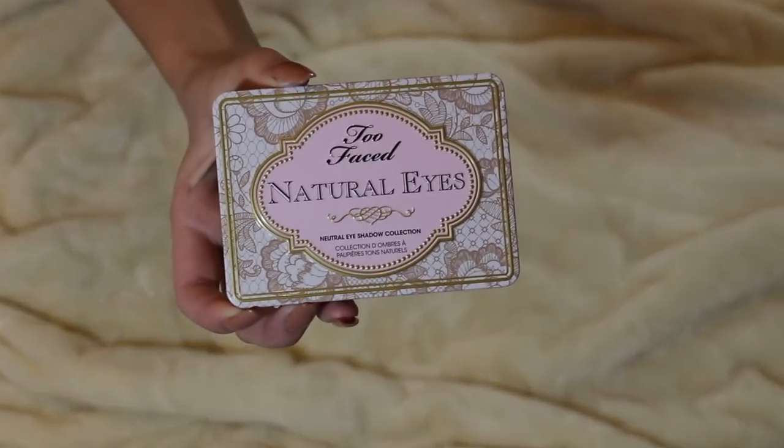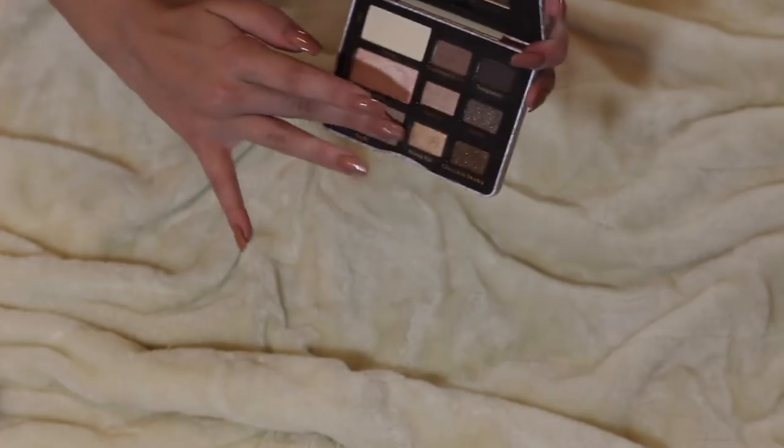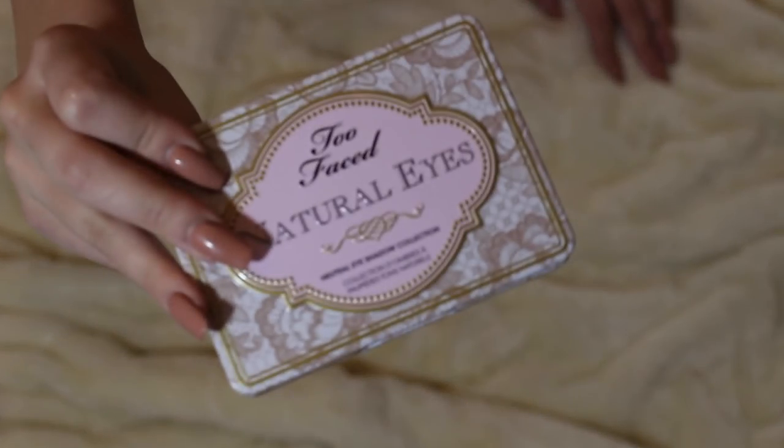Then I have the Too Faced Natural Eyes Palette. This is one of my favorite eyeshadow palettes ever. The quality of this nine-pan palette is so good — it's so creamy. The mattes are very blendable and the shimmers are super pigmented.